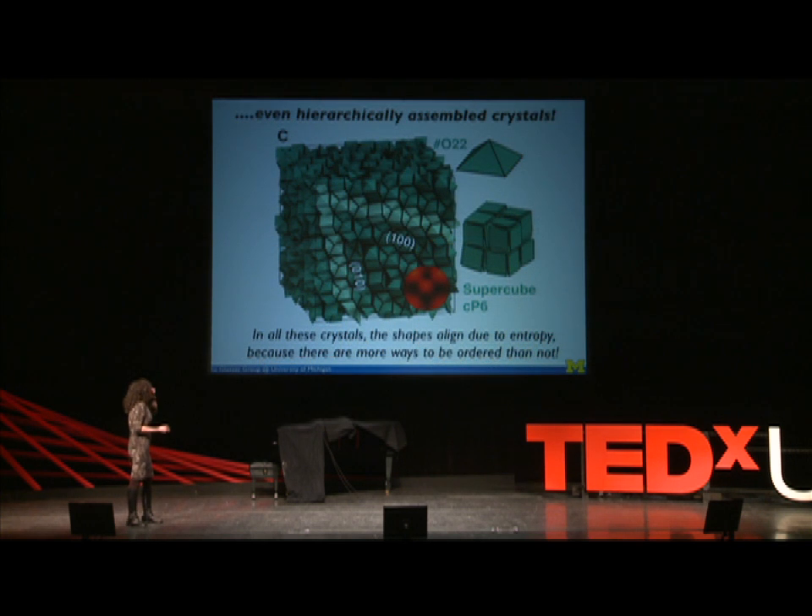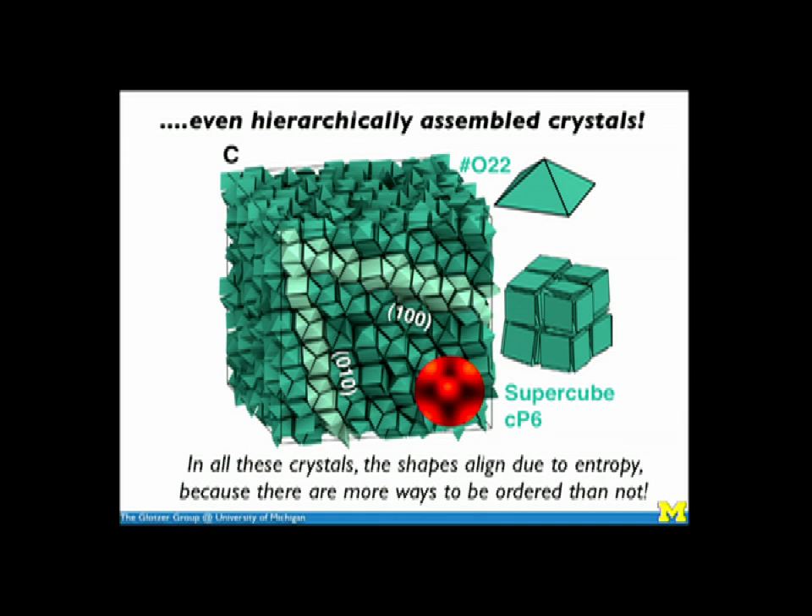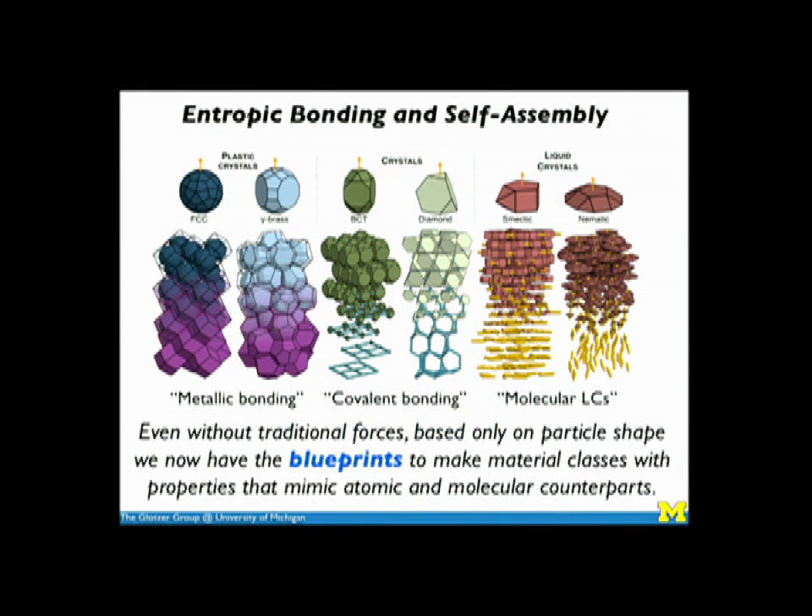One of my personal favorites is the supercube, where six particles come together into a little cube, and those cubes assemble into bigger cubes, which assemble into bigger cubes — a hierarchically assembled structure. There are no instructions in the particles saying where to go; they just explore all the possible ways of organizing, and there are so many more ways for them to be ordered than disordered. Because we have very fast computers here at the University of Michigan, we're able to study literally hundreds of different shapes and do tens of thousands of simulations. For the first time, we've connected the shape of particles with the kinds of crystal structures they want to form. Even without traditional forces, based only on particle shape, we now have the blueprints to make materials classes whose properties mimic their atomic and molecular counterparts.